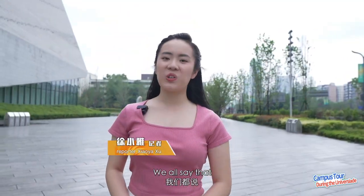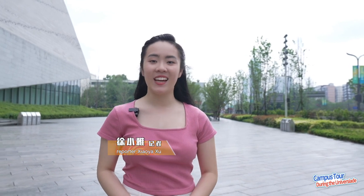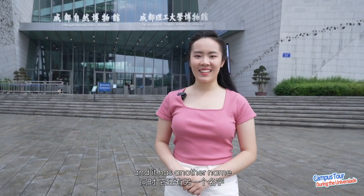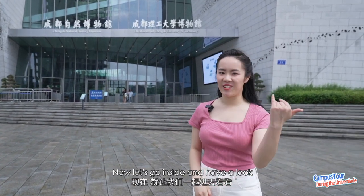We all say that the quickest and most comprehensive way to learn about a university is through their museum. So here I am at the Museum of the Chengdu University of Technology. It is a museum jointly built by the university and the government, open to all the public, and it has another name: Chengdu Natural History Museum. Now let's go inside and have a look.